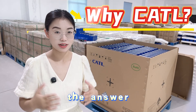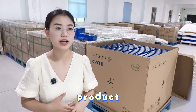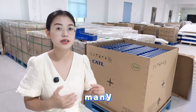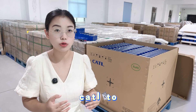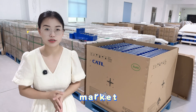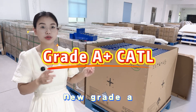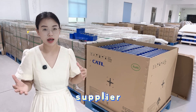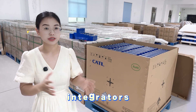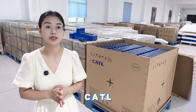So why CATL? The answer is obvious: quality and innovation. Their reliable product quality and continuously innovative products have made many automobile manufacturers choose CATL to power their new energy vehicles. It's very hard to get genuine brand-new Grade A CATL cells, because CATL only supplies their battery cells to big car factories and ESS integrators. What's easily available on the market are usually Grade B CATL battery cells.